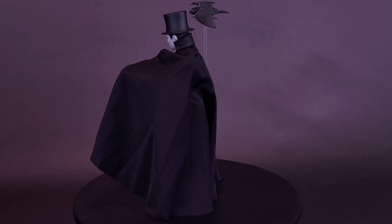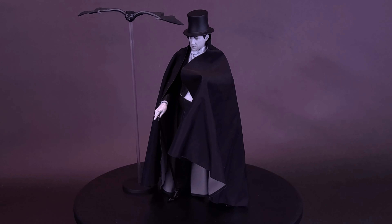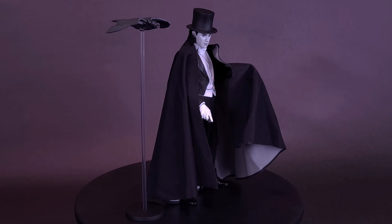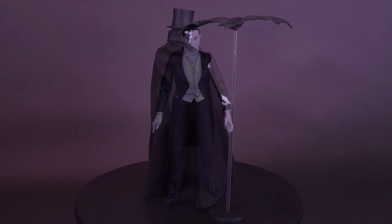Standing in 7-inch scale, the ultimate Dracula Carfax Abbey action figure has a removable soft goods cape and comes with plenty of accessories: top hat, cane, bat, flight stand, plus three interchangeable heads and hands. It also includes an additional neck piece, making it compatible with the heads from the colored versions.